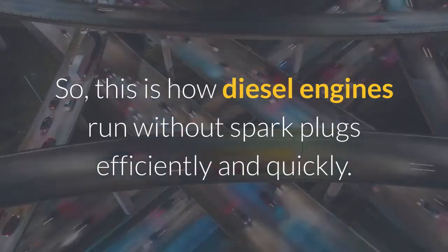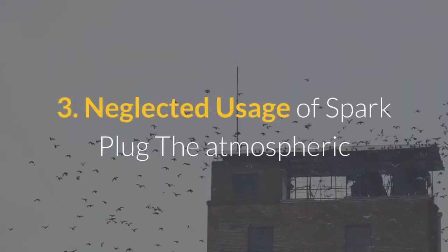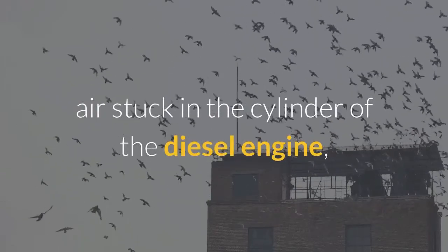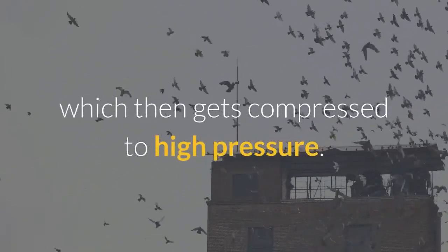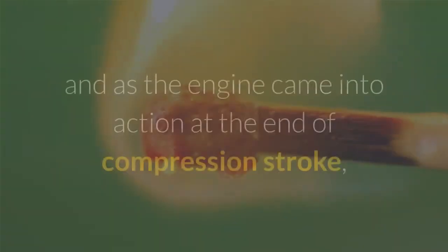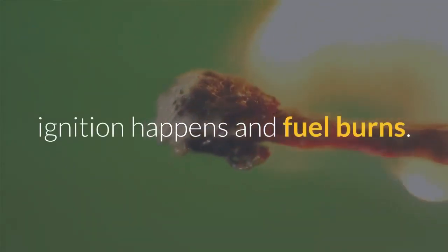Reason three: neglected usage of spark plugs. The atmospheric air trapped in the cylinder of the diesel engine gets compressed to high pressure. This process eventually increases the temperature, and at the end of the compression stroke, ignition happens and the fuel burns.